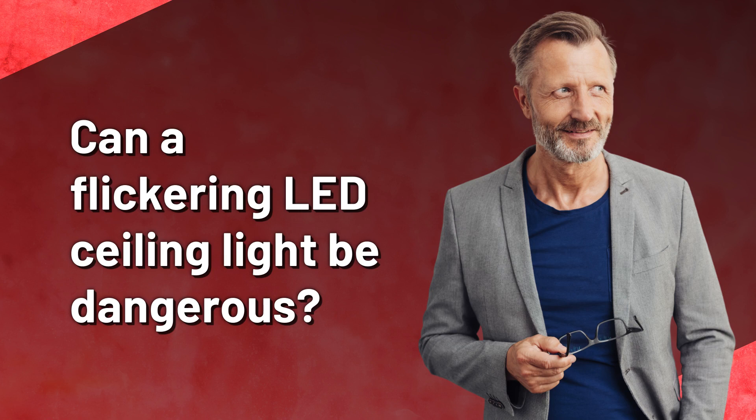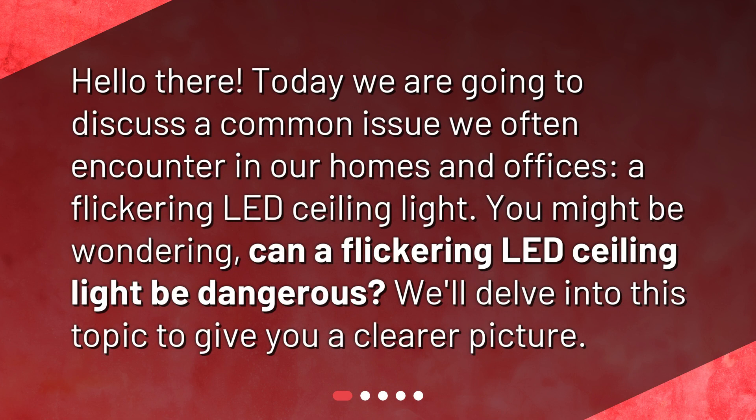Can a flickering LED ceiling light be dangerous? Today we are going to discuss a common issue we often encounter in our homes and offices — a flickering LED ceiling light. You might be wondering, can a flickering LED ceiling light be dangerous? We'll delve into this topic to give you a clearer picture.